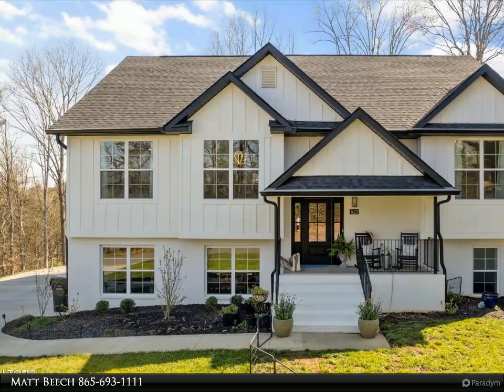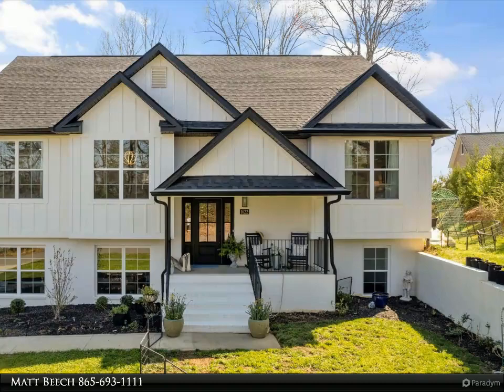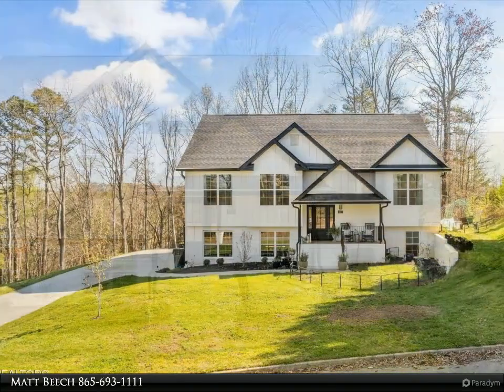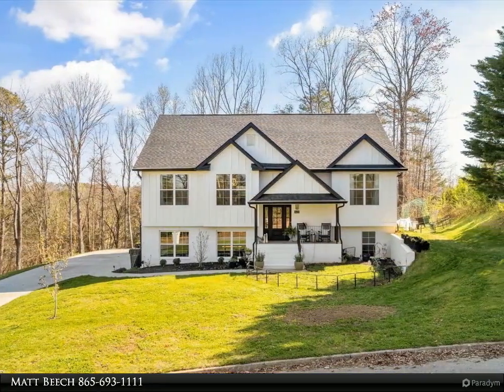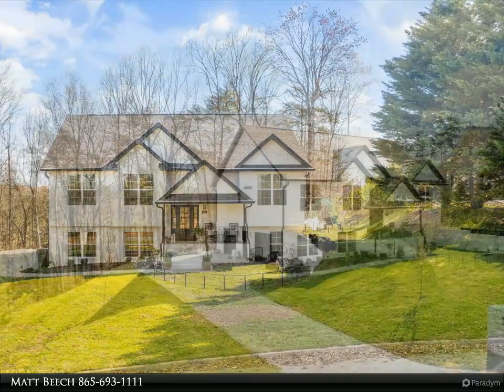This Wallace Real Estate property video is presented by Matt Beach. Welcome home to Victoria Fields — with more than 1.5 acres of peaceful serenity, yet so close to everything, you are going to love living in this open concept floor plan.